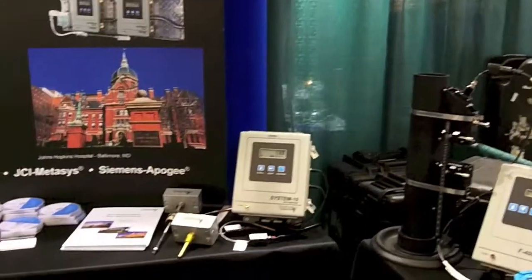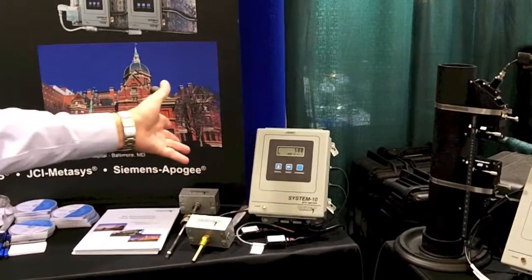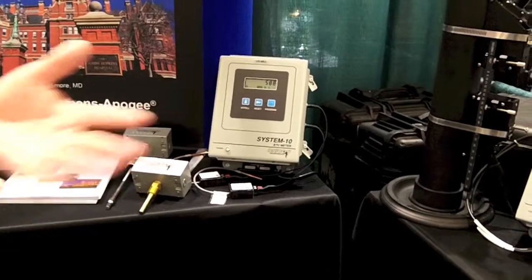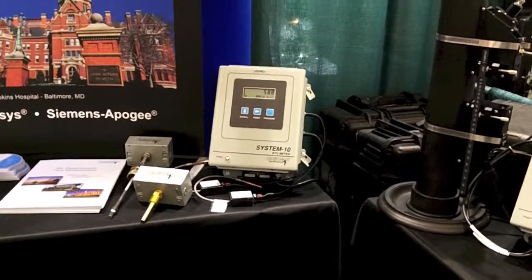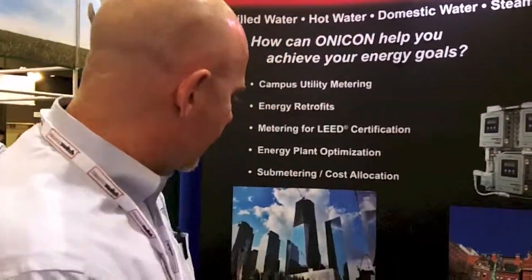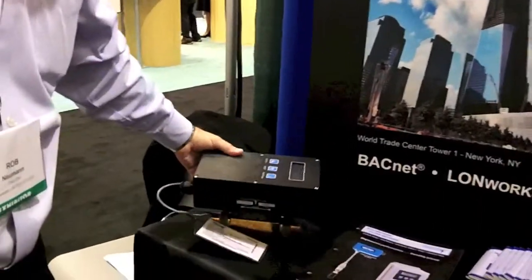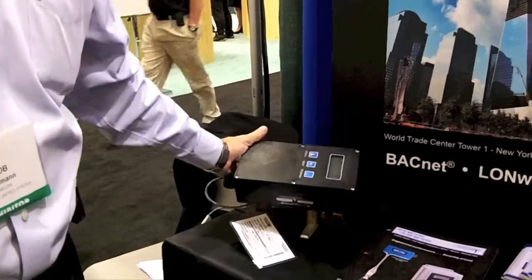Here we have an energy meter. This would take an input from a flow sensor and two temperature inputs, and essentially calculate heat for a chilled water system, a hot water system, or any kind of heat recovery. And then a small pipe version of that for small fan coils measures flow and temperature differential and calculates energy.